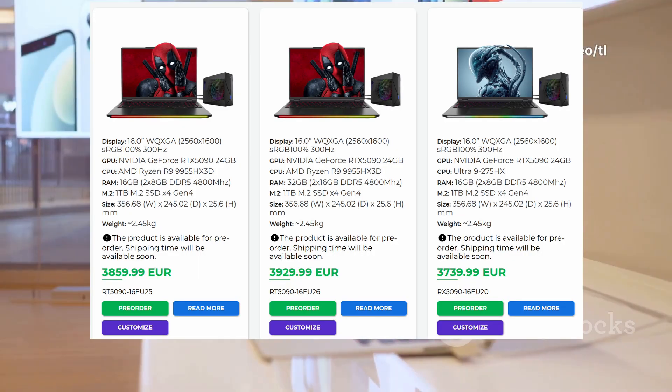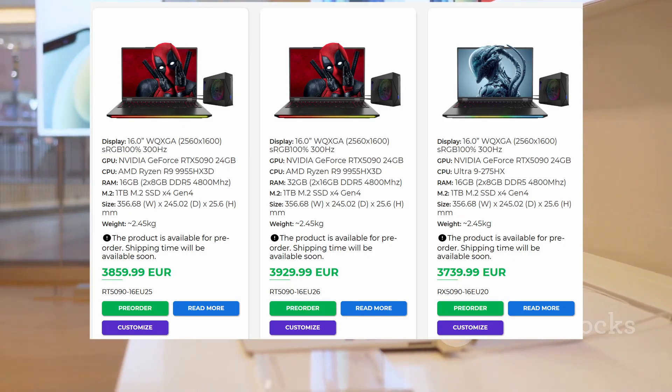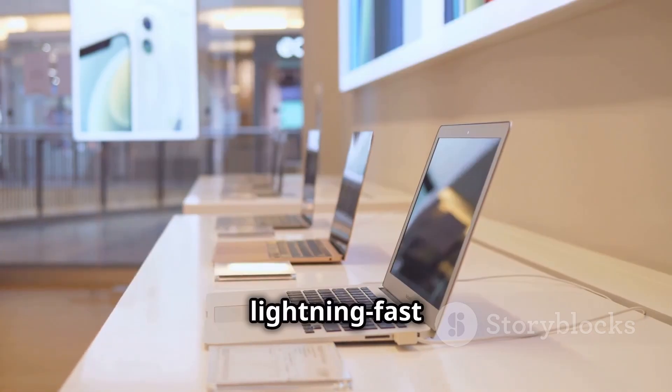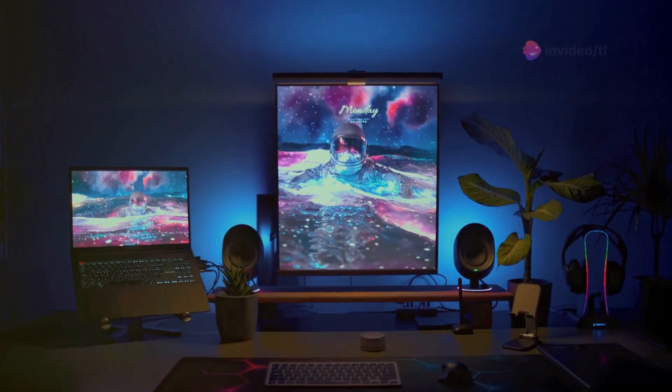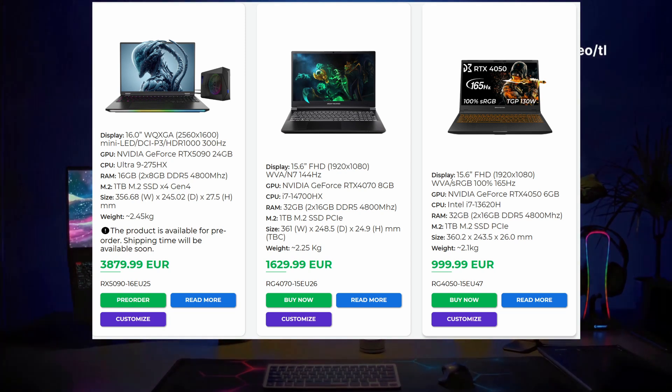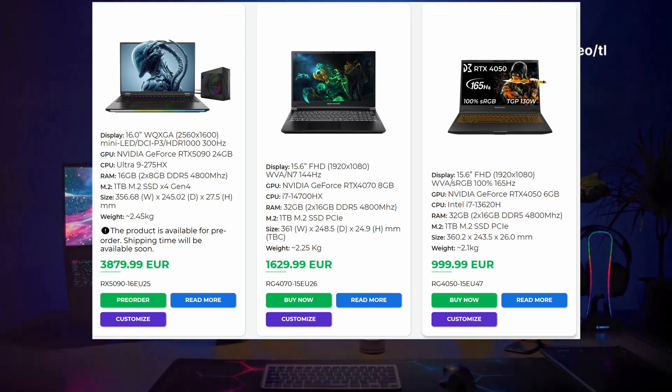Imagine buttery smooth graphics on a 16-inch display with a 2560x1600 resolution and a lightning-fast 300Hz refresh rate. Whether you're battling it out in the latest FPS or creating stunning visuals, these laptops have you covered.